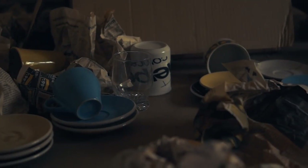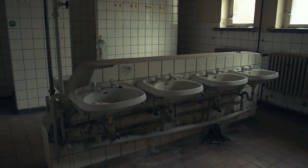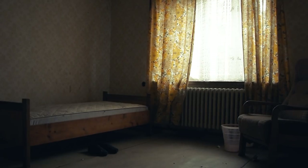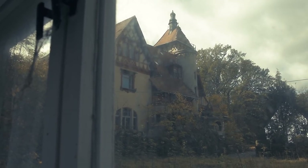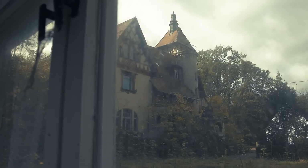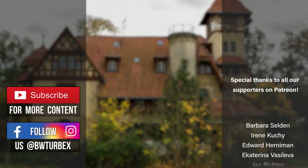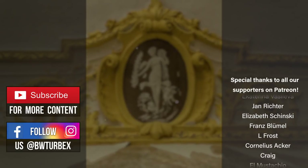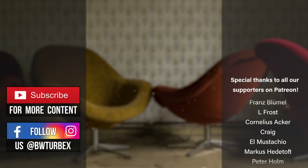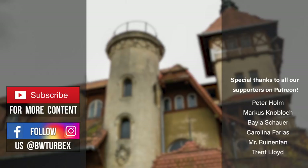This manor fell into a deep sleep many years ago, and right now there's no one out there who could awaken it from its slumber. And so the last remnants of this former great knight's estate are decaying more and more. We hope you enjoyed this exploration as much as we did. We would really appreciate it if you gave the video a thumbs up and subscribed to our channel. There are so many places out there we would love to show you. Stay tuned for more episodes like this one.